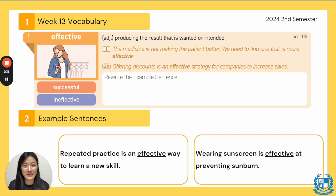Number one. Our word is effective. The synonym is successful, and the antonym is ineffective. That prefix 'in' shows us the opposite — not effective. Effective is an adjective meaning producing the result that is wanted or intended — basically, getting your goal, getting the end results because of what you've done. From our TED Talks: 'The medicine is not making the patient better. We need to find one that is more effective,' meaning we need a medicine that works and meets our goal.